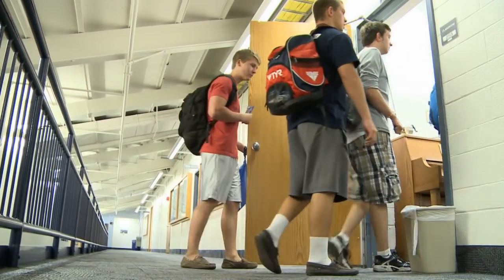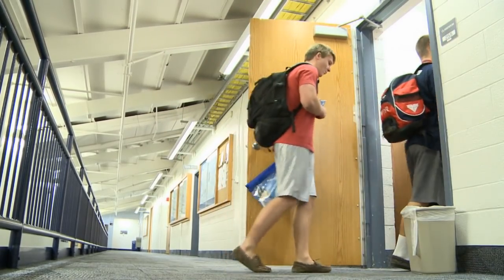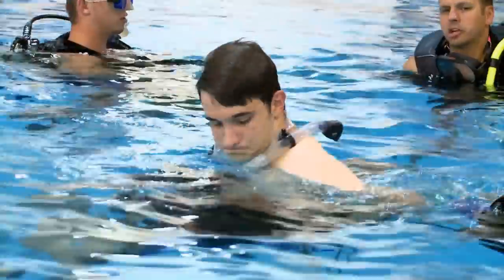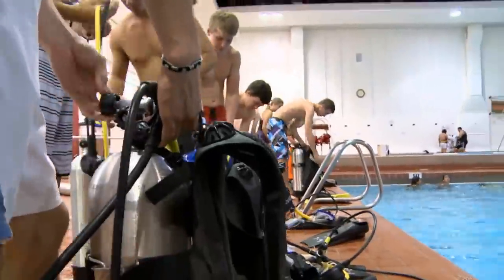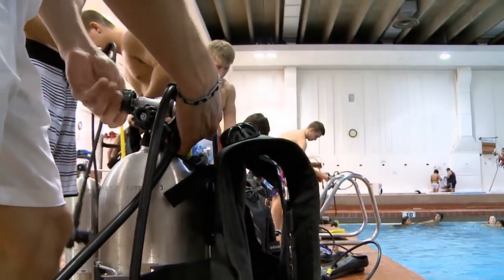After being canceled for a while, the scuba diving class came back in full force. Students still showed great interest in the class, and by the way things are going, they hope it's here to stay. Kikolotu, BYU Weekly.